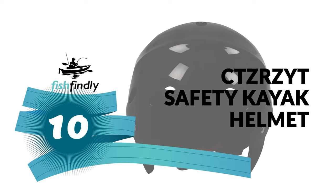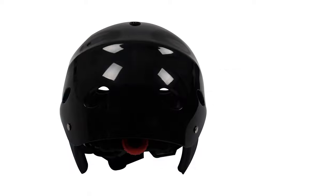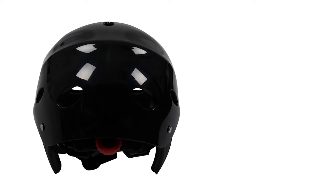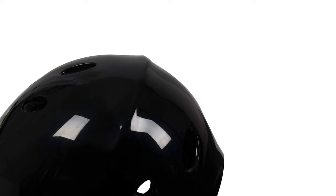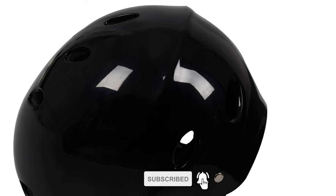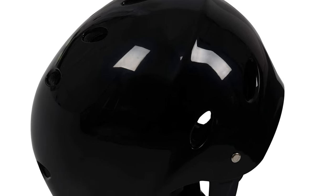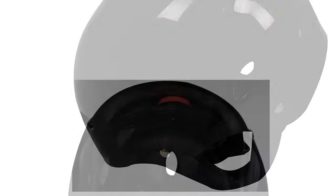Let's start the ball rolling with the best budget option that will not skimp on any desired features. Number 10: CTZRZYT Safety Kayak Helmet. Have you likely seen the kayak helmet getting more well-known step-by-step? If you need to get your hands on one of these, look at this CTZRZYT Safety Kayak Helmet. This kayak helmet can be your best choice. It is constructed with ABS material that is durable and lightweight.